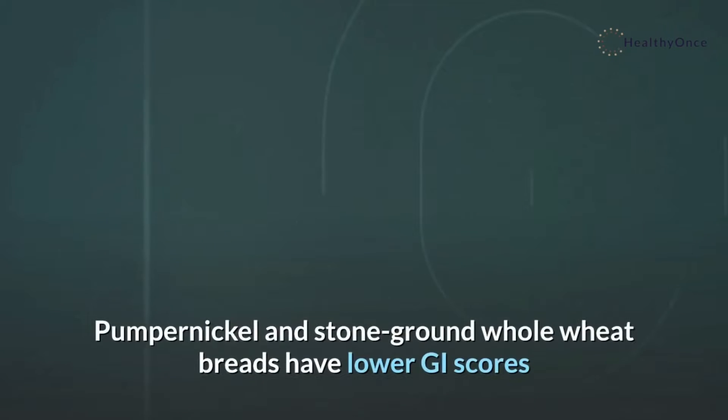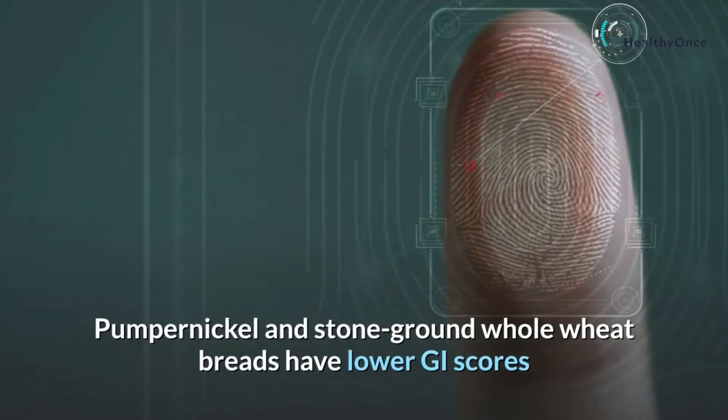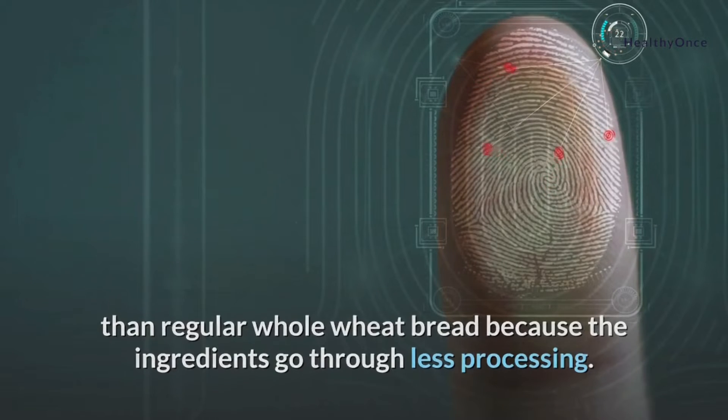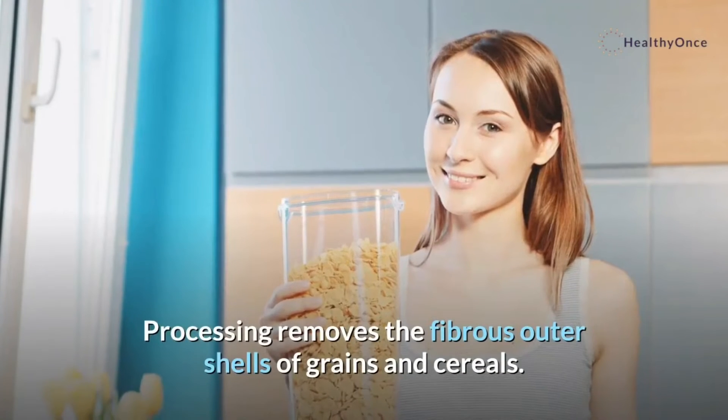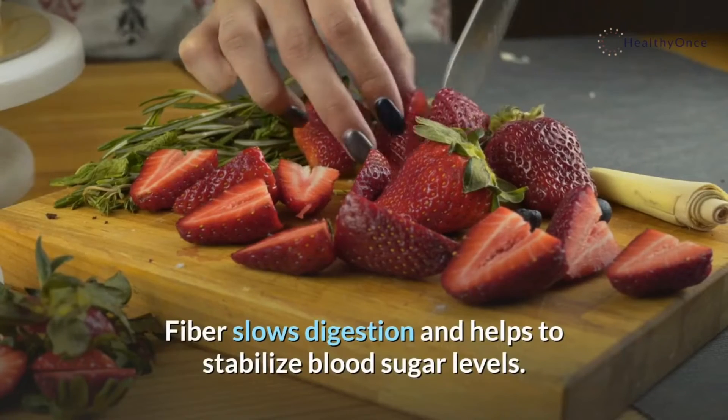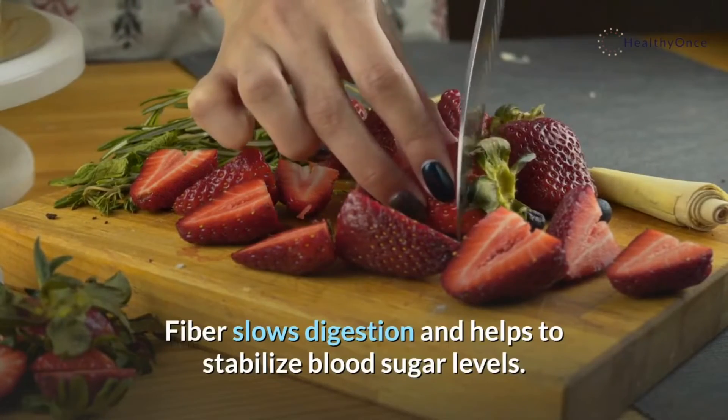Pumpernickel and stone ground whole wheat breads have lower GI scores than regular whole wheat bread because the ingredients go through less processing. Processing removes the fibrous outer shells of grains and cereals. Fiber slows digestion and helps to stabilize blood sugar levels.